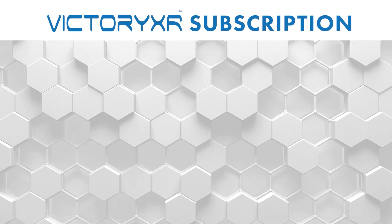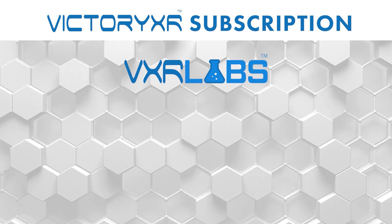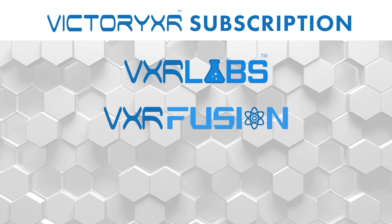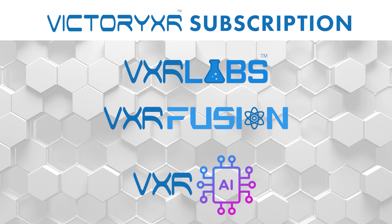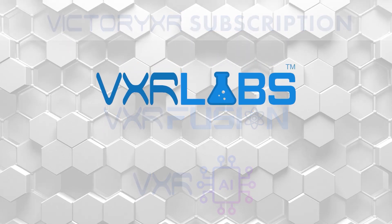The VXR subscription has three parts: the virtual reality platform known as VXR Labs, the mixed reality science labs known as VXR Fusion, and the AI platform with do-it-yourself conversational AI avatars deployed to internet browsers. Let's take a look at all three.